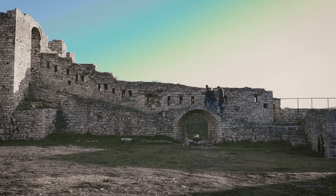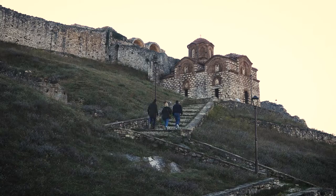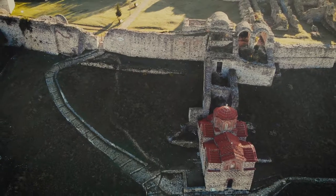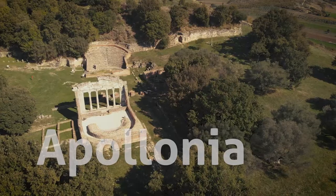This castle used to have 24 defensive towers and four main entrances, and we are passing through what used to be the biggest and most important one.